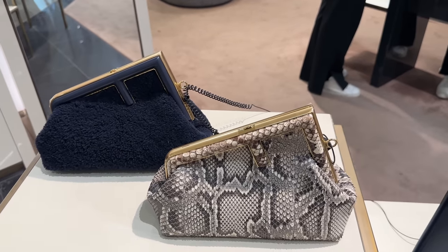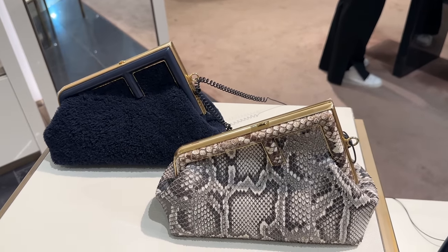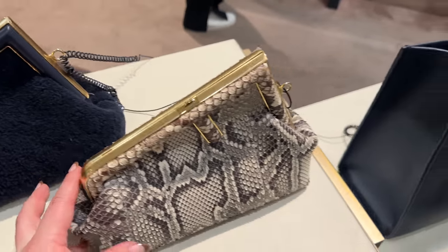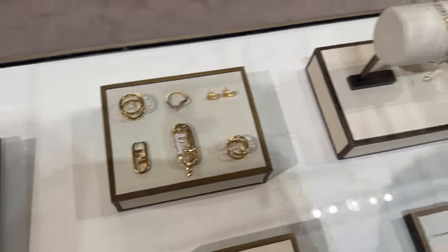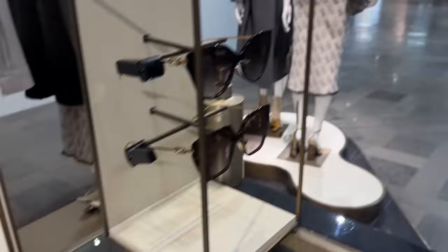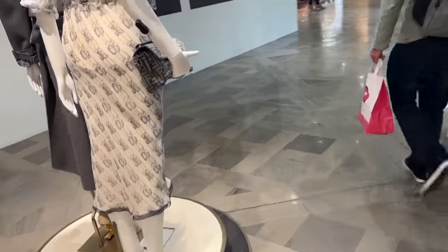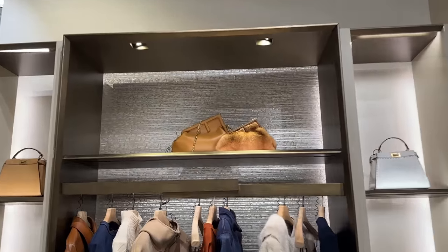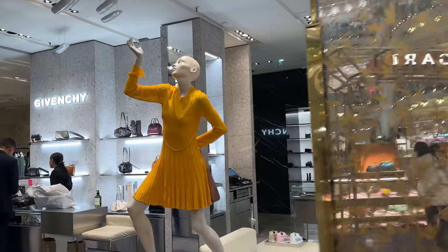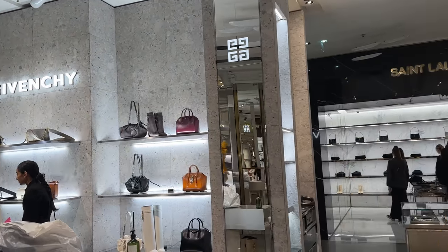There's more Fendi over here. There's this beautiful navy python tote and they've got this beautiful honey jewelry over here. Everyone is so nice. Love this little baguette over here, these beautiful cognac ones. There's also a fur one. And then I want to show you a little bit of Givenchy.